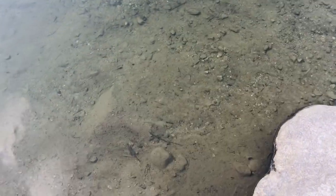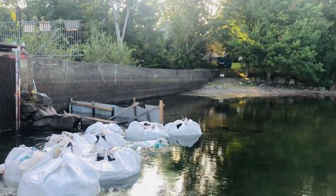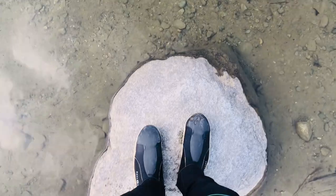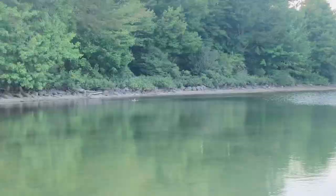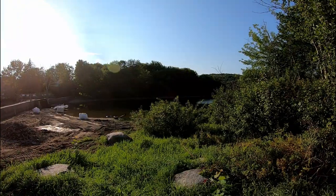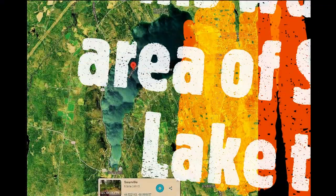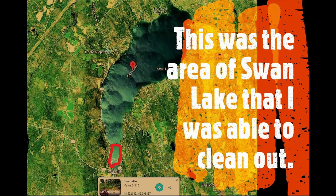Oh, there's one of the little fish that was hanging out with me while we were detecting today. Like right now I'd be underwater. Oh, there's some ducks. AEW out!